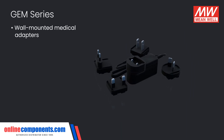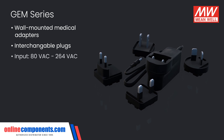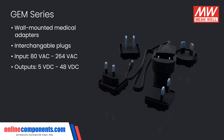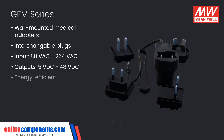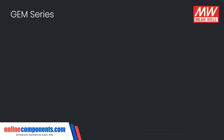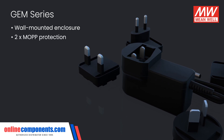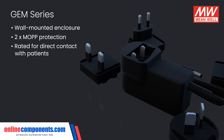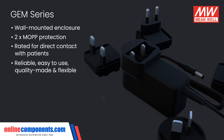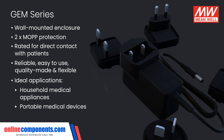The GEM family of wall-mounted medical adapters also offers interchangeable plugs for a truly global solution. Accepting anywhere from 80 to 264 volts AC and optional outputs ranging between 5 volts and 48 volts, these wall-mounted supplies also meet a variety of international energy-saving standards. Even with their familiar wall-mounted enclosure, the GEM family still meets 2X MOPP standards and are rated for direct contact with patients. Their reliability, ease of use, quality, and flexibility make these perfect for a variety of household medical appliances and portable medical devices for business travelers.